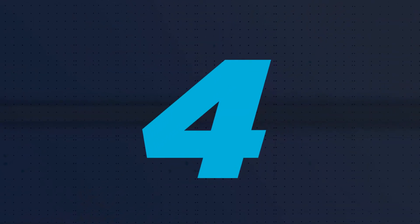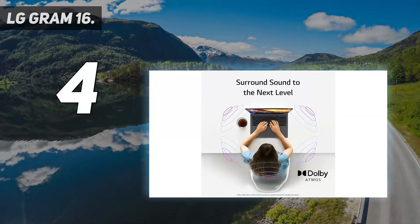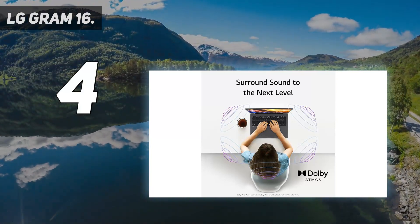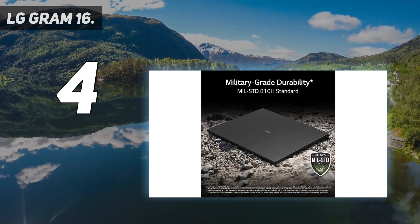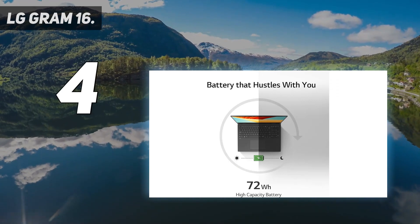Coming in at number 4: the LG Gram 16. The LG Gram 16 offers a mix of strengths. It has a large 16-inch non-reflective screen with a 16:10 aspect ratio, providing clear, high-quality visuals, ideal for watching videos or working on detailed projects.